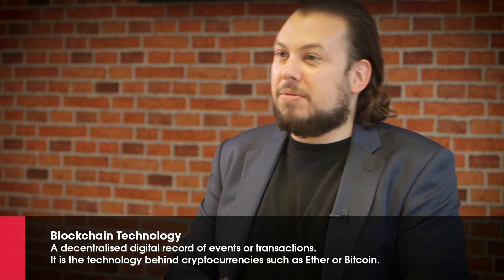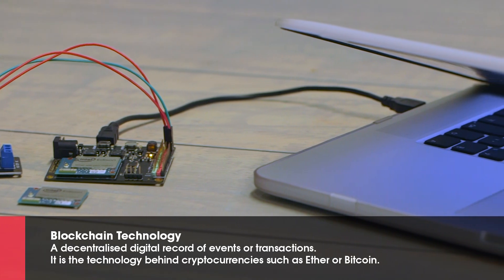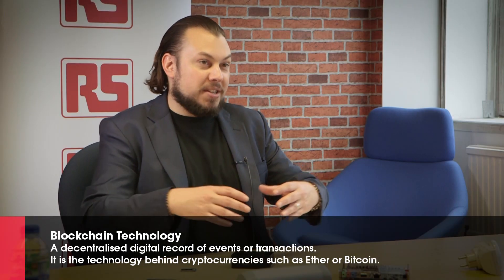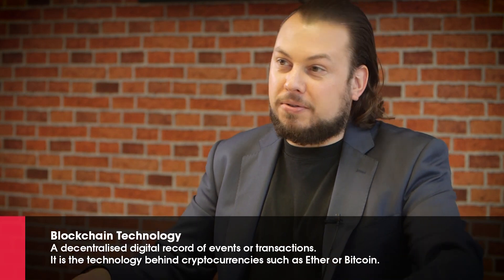I think there is an intersection of people who have a keen interest in blockchain technology and people who also want to see more physical applications of it in the domain of the Internet of Things. This is what this hackathon is all about — it's about this intersection of the Venn diagram between these two groups.